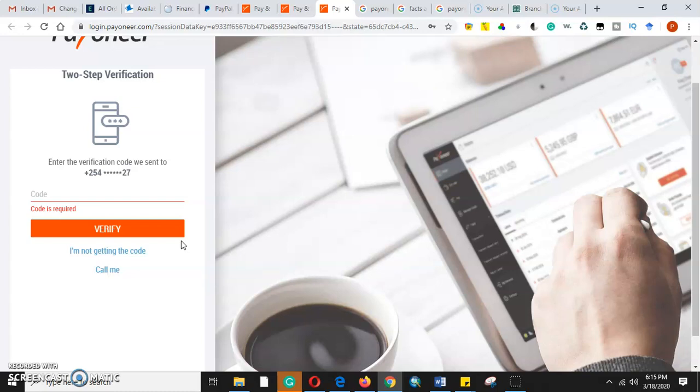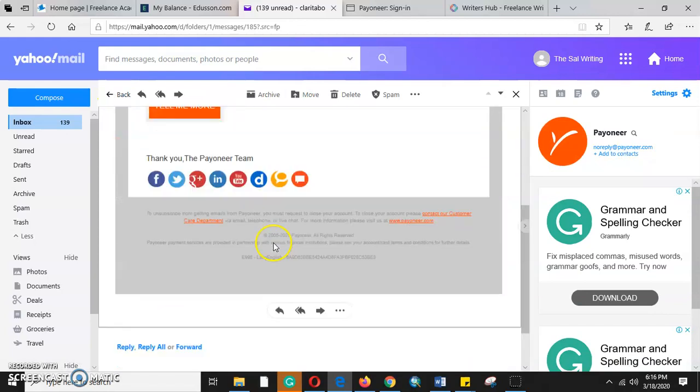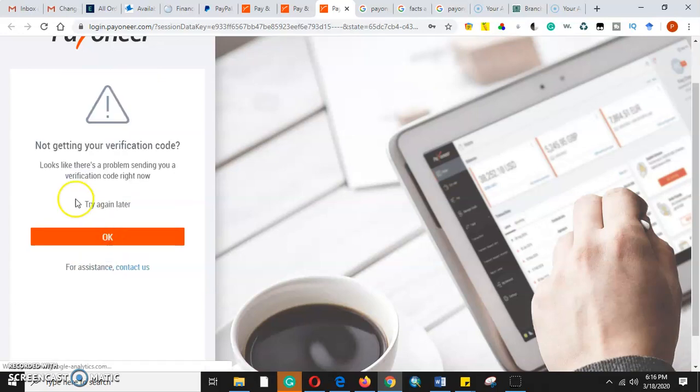Welcome to my YouTube channel Lifestyle Tutorials — make sure you subscribe, like, share, and comment. Let me confirm my phone number — it ends with 27, so there is no doubt. The code is required and I should be getting it on my phone number, but I'm not getting the code. It looks like there's a problem. I'll try again — we have to be persistent because this is an online payment method.